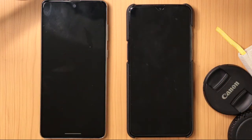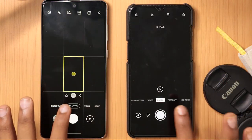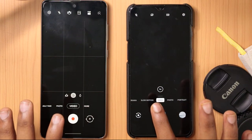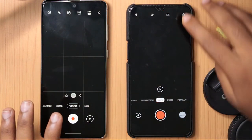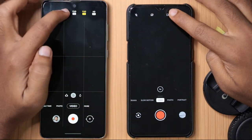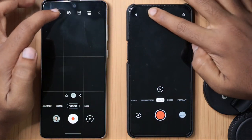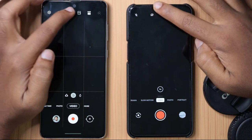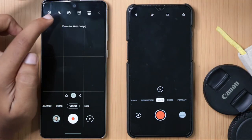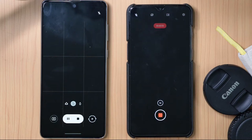The displays also differ — the AMOLED panel is really great on the Samsung. Looking at the camera app, I'll shoot 4K footage for a few seconds. In the Samsung Note 10 Lite you can shoot up to 4K 60fps on both front and back cameras. On the OnePlus you can shoot 1080p 60fps on the front camera and 4K 60fps on the rear camera.